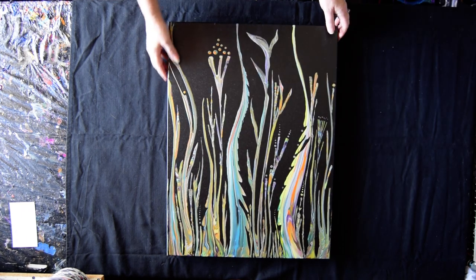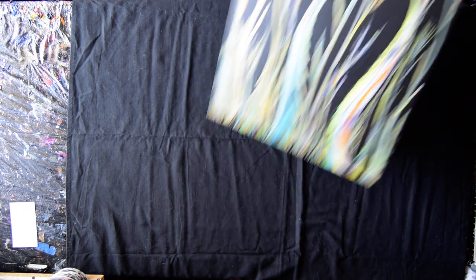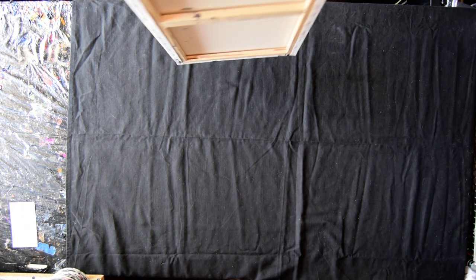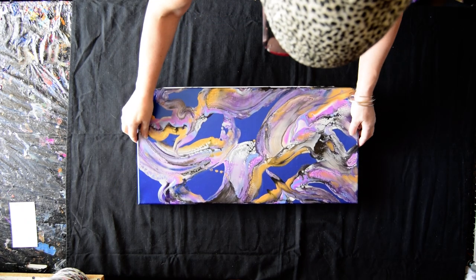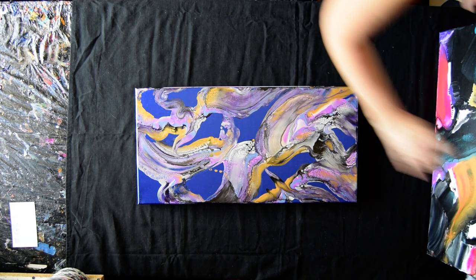Pardon my dog hair. I'm almost ready to grab the next set of paintings. I'm so happy I have Nadine help me out, but she won't talk to me — it's frustrating. She's very shy.